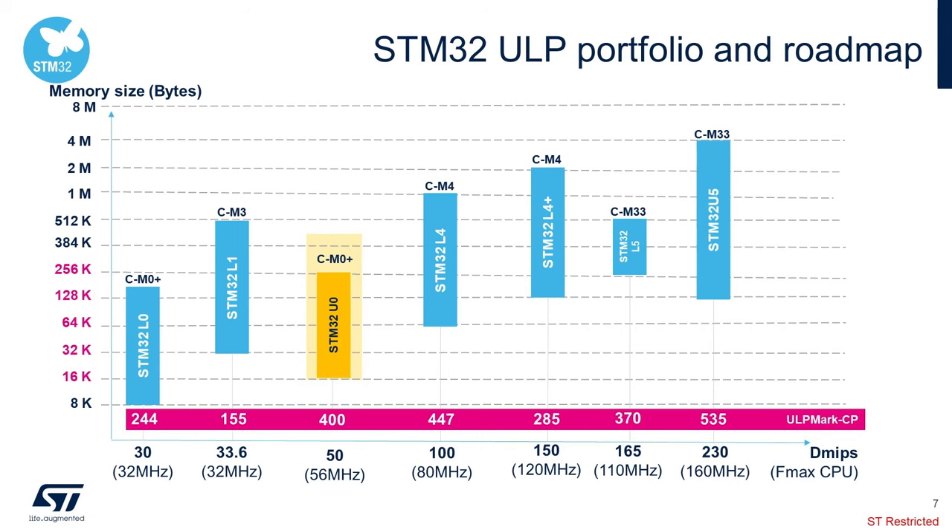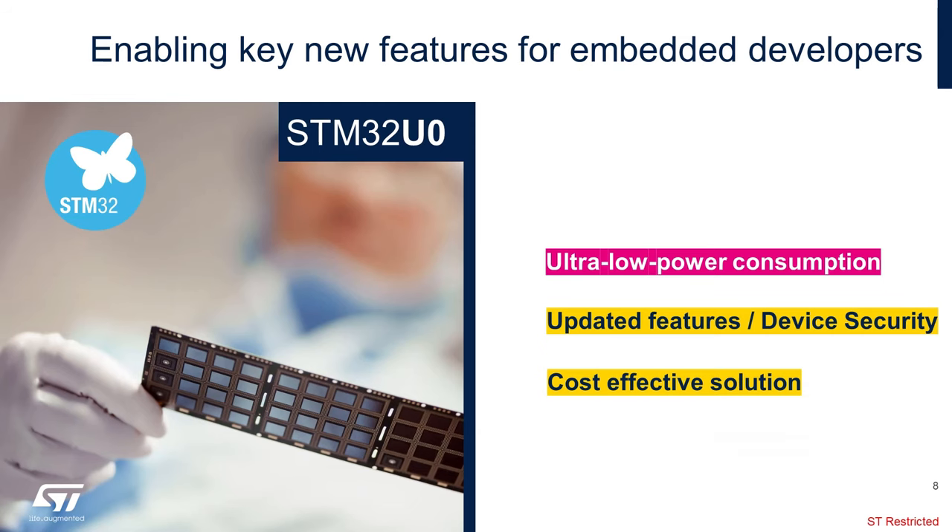This graph shows where the STM32 U0 fits into the memory and DMIPS comparison relative to other low-power families. The STM32 U0 has a full offering in regards to memory densities to fit any application, from a small TSSOP20 package to a large 4-meg BGA. For the STM32 U0, we will be highlighting three main features that embedded developers would be interested in: ultra-low power, updated IP features, device security, and cost-effective solution.